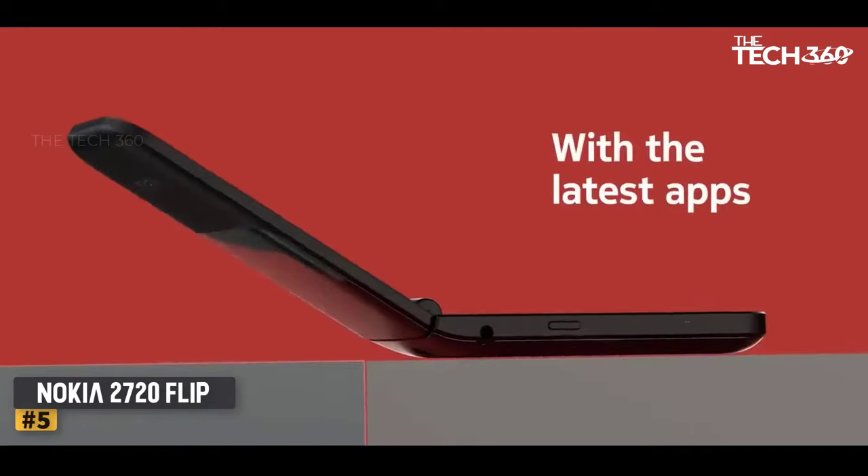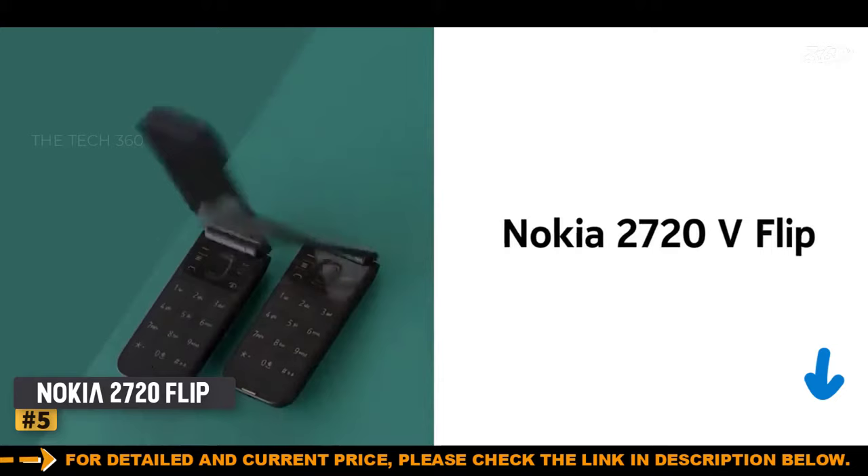You also get Bluetooth, a headphone jack, a camera — though it's admittedly a bit ropy — and 4GB of internal storage with support for microSD cards up to 32GB.